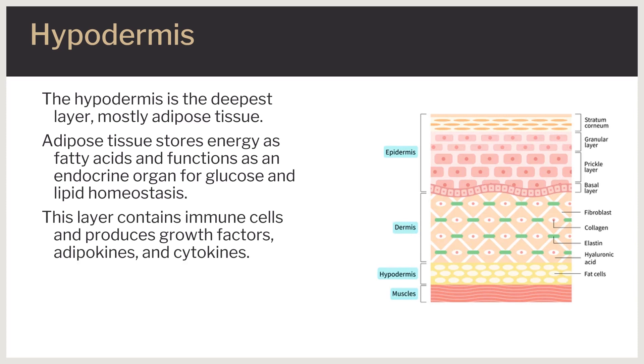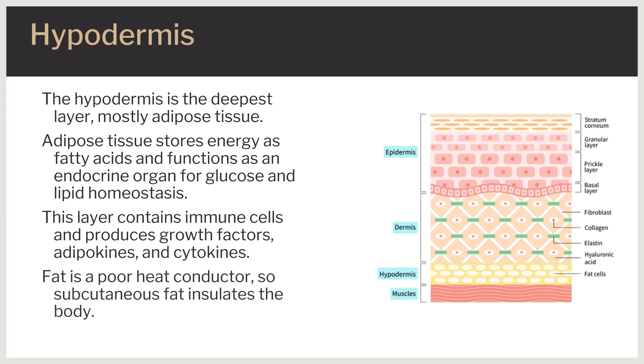The hypodermis also produces a variety of mediators such as growth factors, adipokines, and cytokines, and contains multiple immune cells. Subcutaneous fat serves as an insulating layer for the body, as fat is a poor conductor of heat.